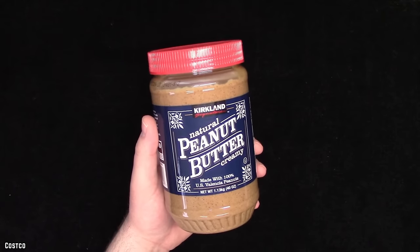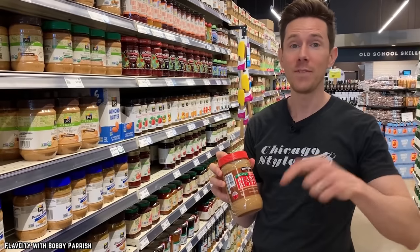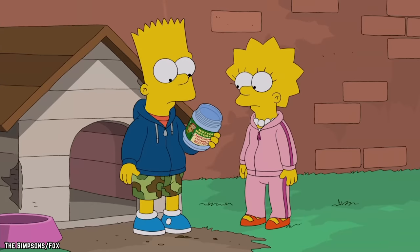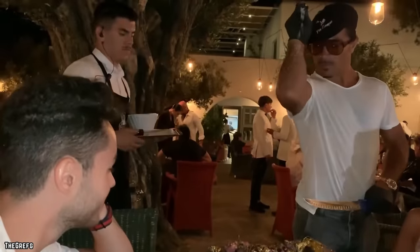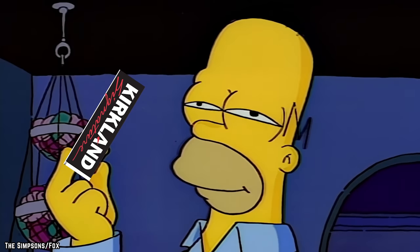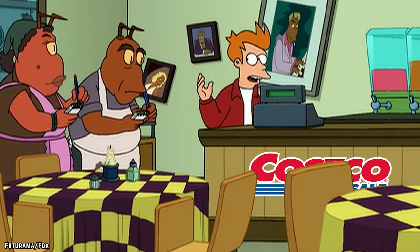Their Kirkland Signature Organic Creamy Peanut Butter, for example, can actually be bought in bulk, and it sports a list of ingredients made up of nothing besides real, organic, roasted Valencia peanuts and a little bit of sea salt, making it the perfect option for anyone who just enjoys a good, simple spread that's been made using quality ingredients.